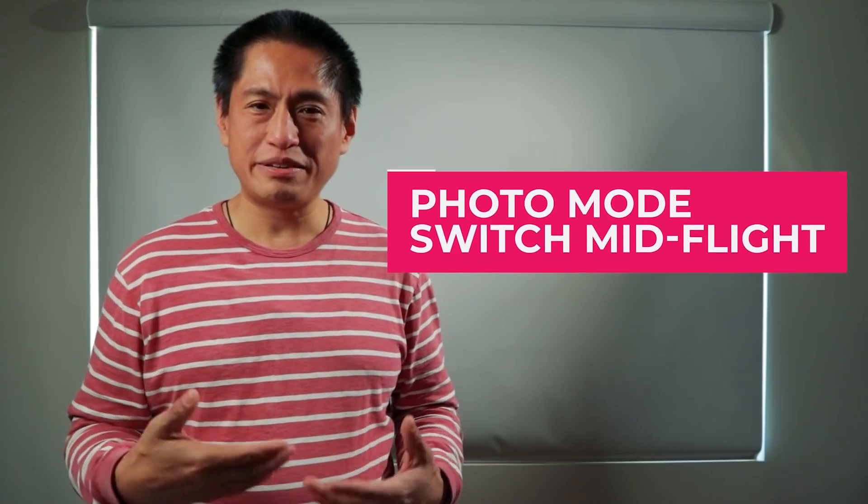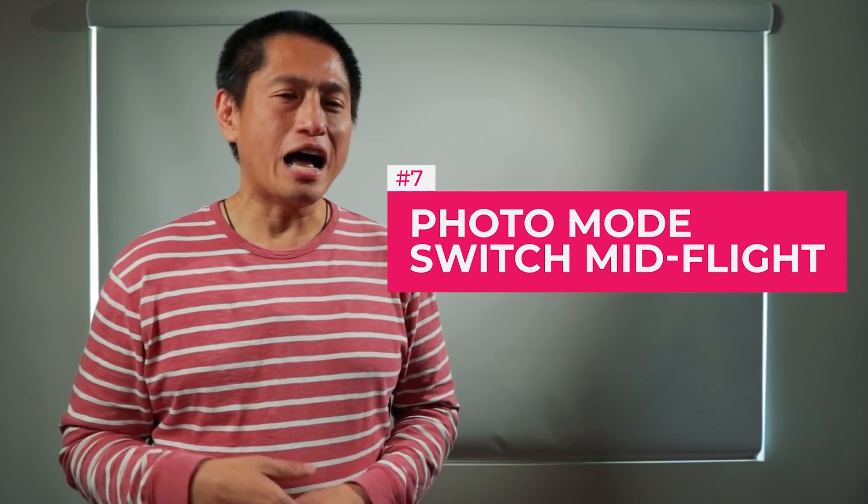Number seven: photo mode. FPV pilots usually record only videos, but the DJI FPV can capture photos up to 3840x2160, and you can switch between videos and photos while flying. The resolution is not going to be high enough to replace your standard photography drone, but it's better than nothing.